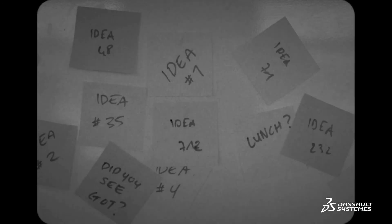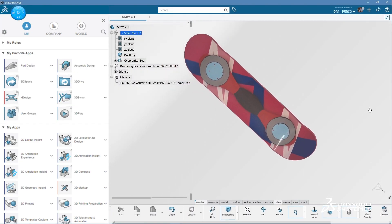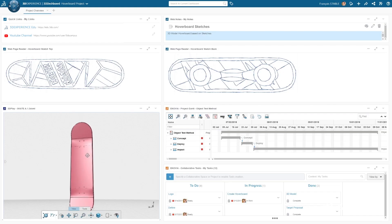Before, you used to work like this. No more, now that you can work on a 3DEXPERIENCE platform. The platform looks like this — it's pretty cool. First things first, you need to create your personalized dashboard. It's your own pimped-out working environment. Then you can invite your friends and colleagues to hang out.